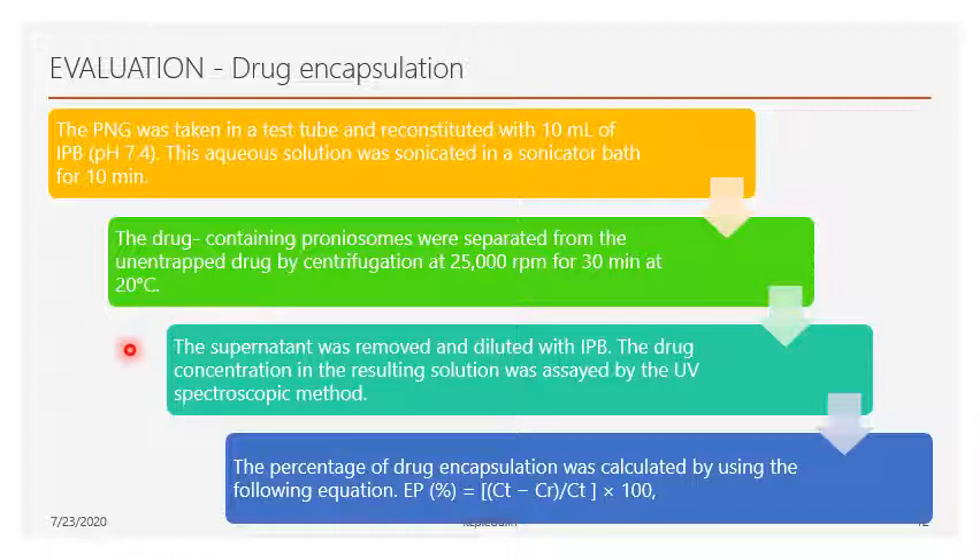The supernatant is removed and further diluted with buffer solution, then examined using UV spectroscopy. The encapsulation efficiency formula used is: EE = (CT − CR) / CT × 100, where CT is the total drug concentration and CR is the obtained concentration in the supernatant. Substituting the values gives the percentage encapsulation of drug in the vesicles.